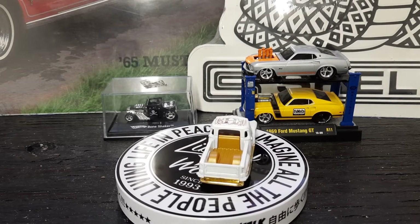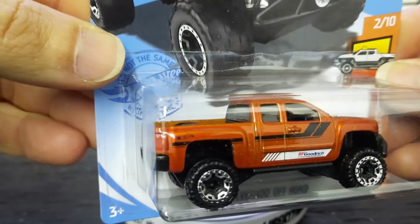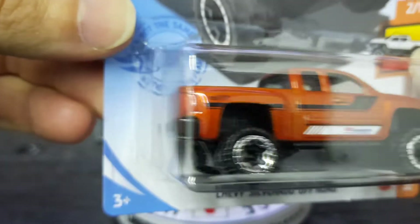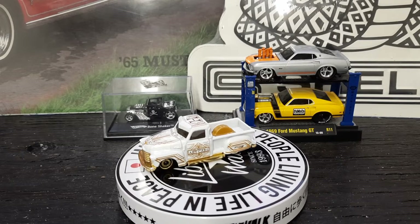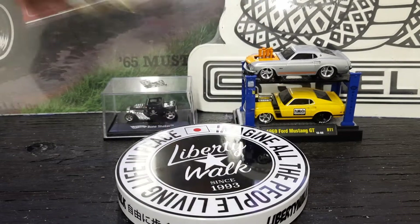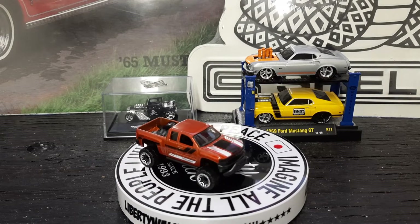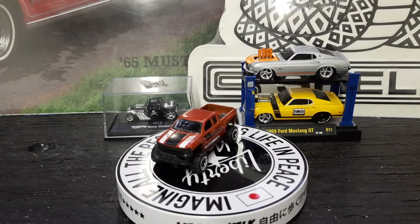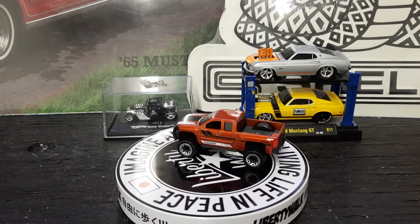Up next we got the Chevy Silverado off-road. Got the BF Goodwrench on it, Hot Wheels logo right there, got the old push guard — push bar — on the front of it, and it's a lifted one. See what it looks like on the turner — it looks nice lifted. It's so much fun opening these bad boys up, better than leaving them in the card. You can actually play with them — that's what they were meant for. Nice looking Chevrolet truck there.